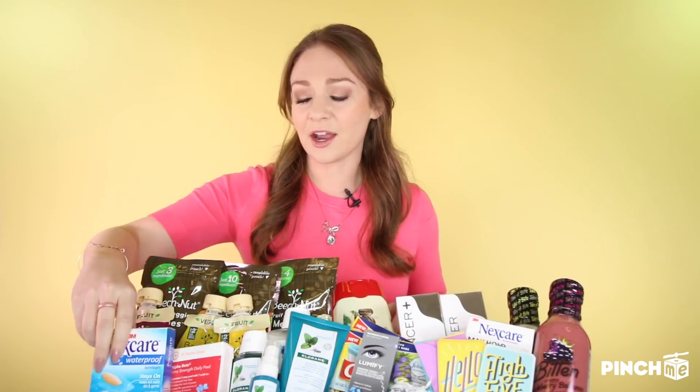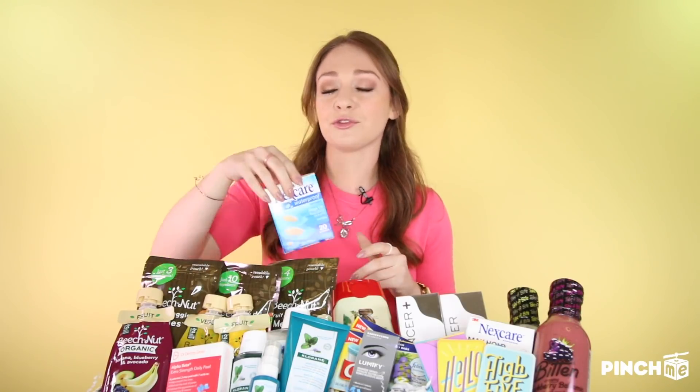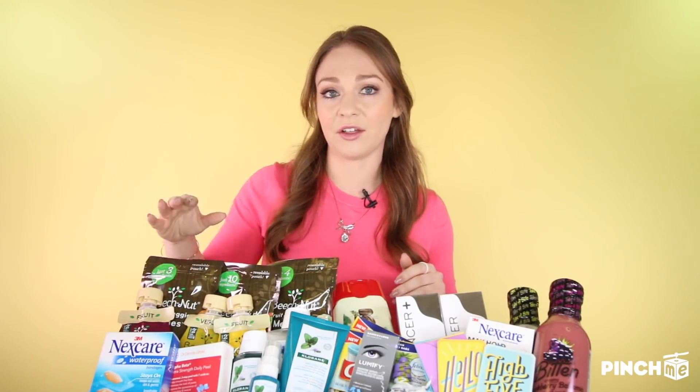Don't you just hate it when you forget you have a bandage on, you get in the shower, and it comes off? It's gross — it goes all over the place. But with Nexcare's waterproof bandages, available at Walmart, you don't have to have that problem anymore. They have a 360-degree seal that keeps out water, dirt, and germs to prevent any infection, keeping you safe and clean.